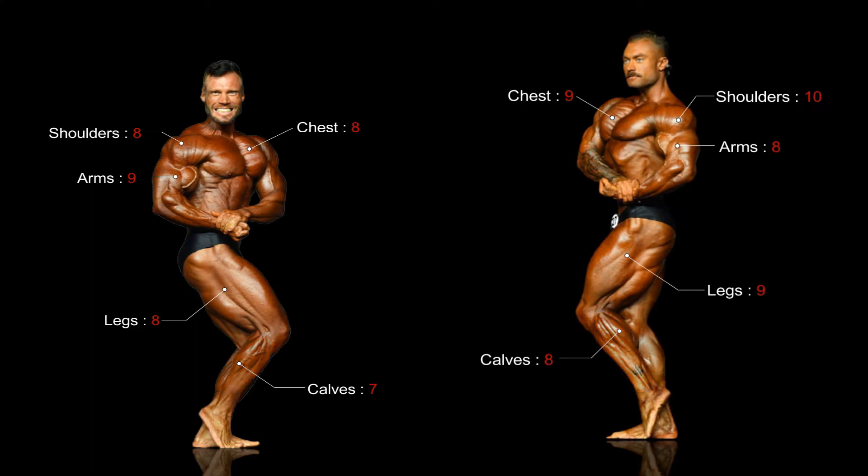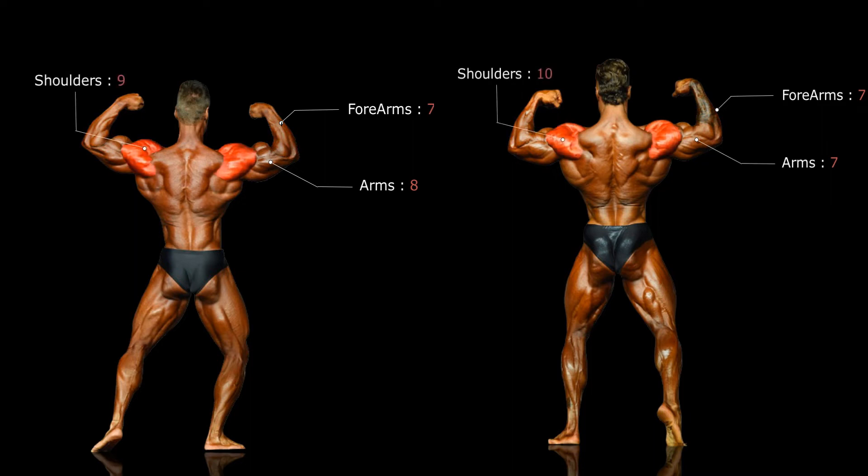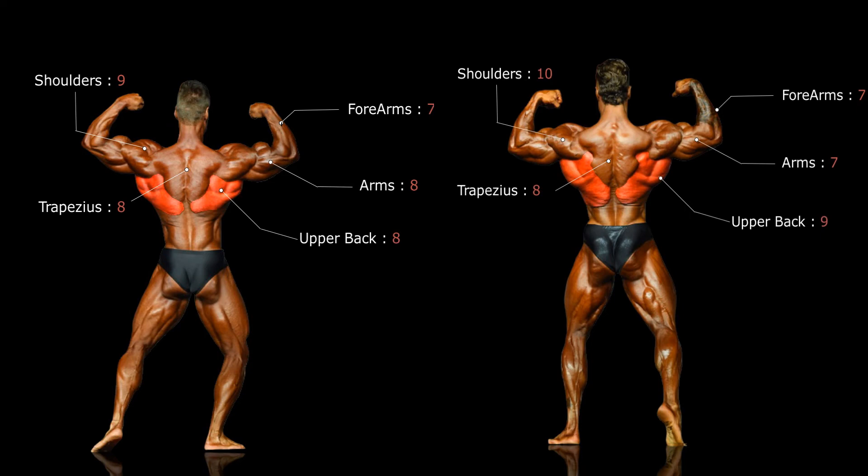Let's move on to the back. Bumstead's weak bicep peaks really affect this pose from behind, whereas Molnar's peaks are clearly visible from this position. Bumstead's and Molnar's forearms score evenly here, even though Chris has his right effectively hidden by that large tattoo. Bumstead's outstanding shoulders score a perfect 10 for size, separation and symmetry — Molnar's no slouch in this department either. Both contestants have good trap size and separation with not much between them. Chris's upper back superiority is again evident here with more width, size and detail.